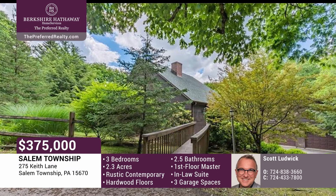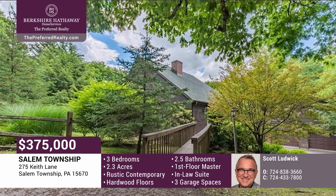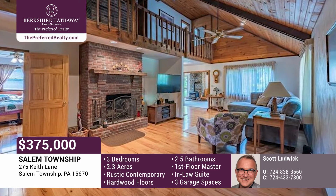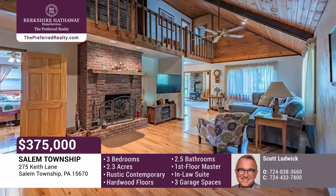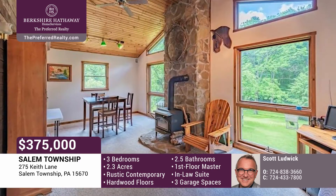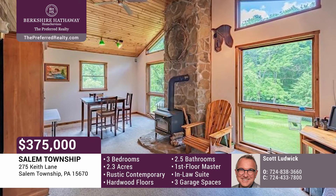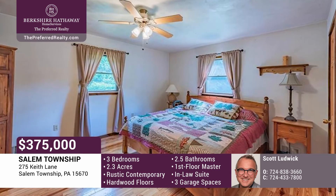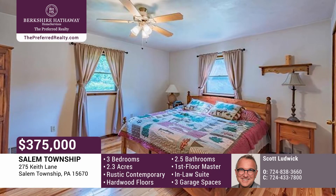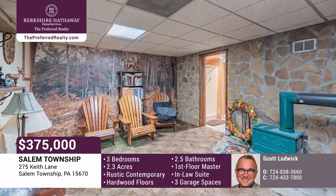Welcome home to this rustic contemporary, nestled on 2.3 private acres, surrounded by woods. You'll love the wide plank hardwood flooring, living room with stone fireplace, open floor plan, and first floor master suite. The family room boasts a vaulted ceiling, a wall of glass to enjoy nature, and a wood stove. The master suite is on the first floor, and the upper level features two more bedrooms and a bath. The lower level is a walkout, and has a game room with another wood stove.